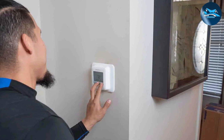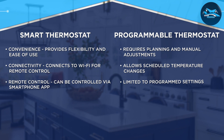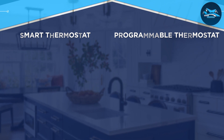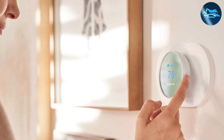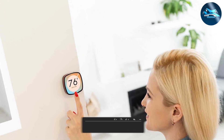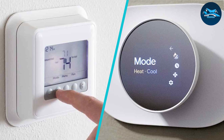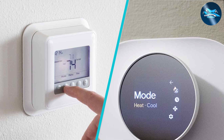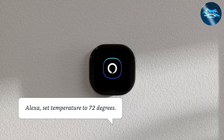As we wrap up our discussion on the battle between smart thermostats and programmable thermostats, it's clear that both options have their strengths. The right choice depends on your specific needs, lifestyle, and budget. If you value convenience, energy efficiency, and seamless smart home integration, a smart thermostat might be the perfect fit. If you're looking for a more cost-effective solution with a set schedule, a programmable thermostat could be the way to go. Whatever you choose, make sure it aligns with your goals for comfort and energy savings. Thank you for joining us — stay comfortable and energy efficient.